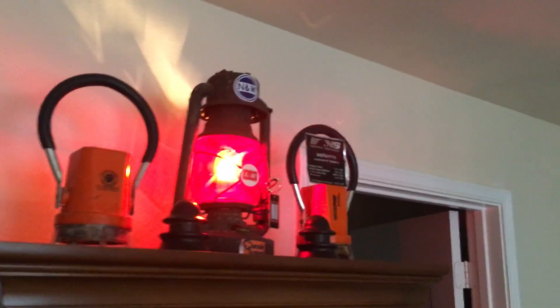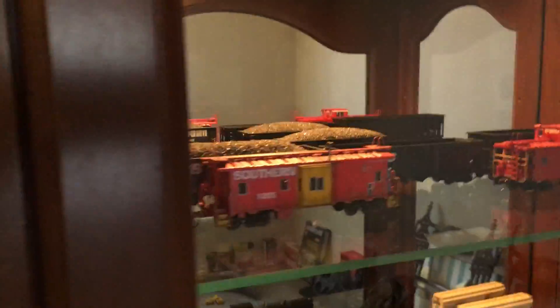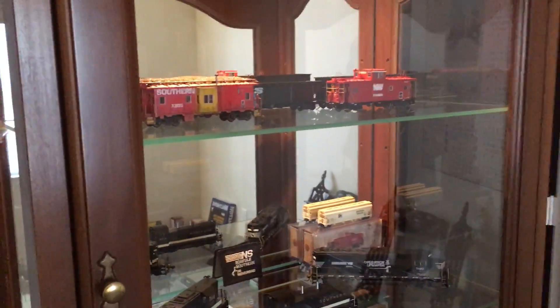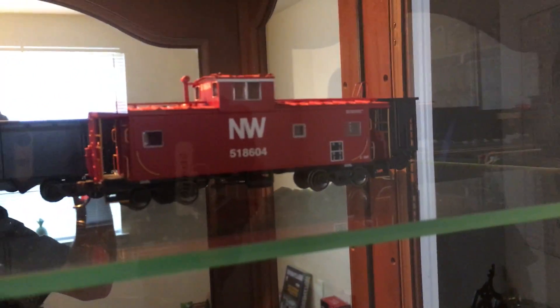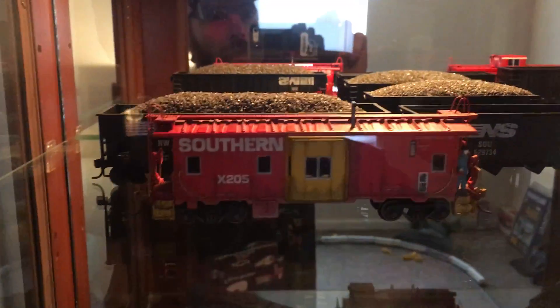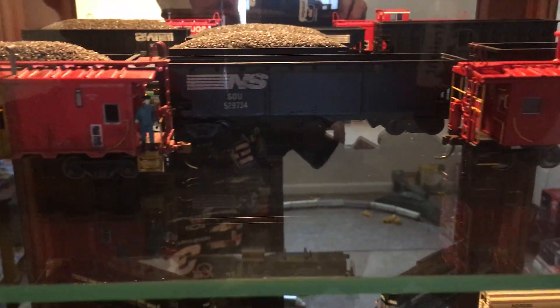I've got my lanterns sitting on top, and some of my trains in there — I'm probably going to rearrange it. I went to Hobby Town and bought that caboose right there also; that was about a $40 caboose, and it's really nice — it's an Atlas. I've also got my custom Atherin Southern caboose with my conductor on the back with his lantern.